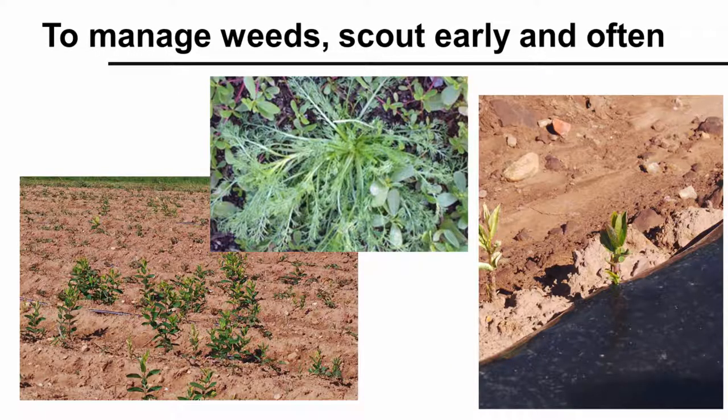To best manage weeds in any planting, it's important that we first know which weeds are present in our fields, at what density they are present, and at which growth stage they are. We do that by scouting. Scouting should be performed early and often in the season, because weed seedlings are much easier to control with an integrated weed management program when they are still very small.